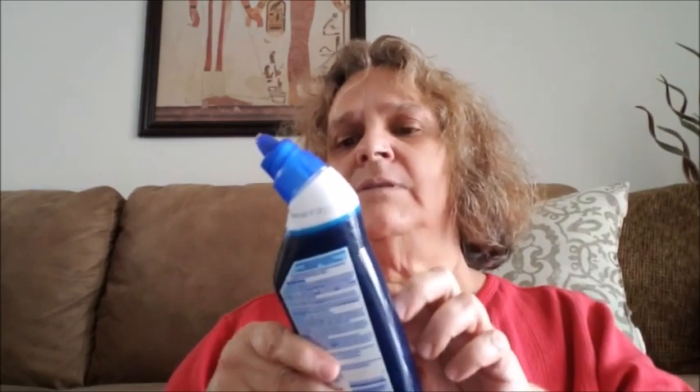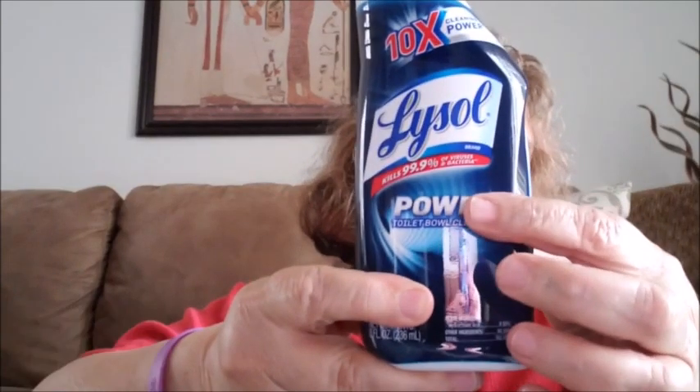I got the Lysol Power toilet bowl cleaner — it has ten times cleaning power. I went ahead and got that.